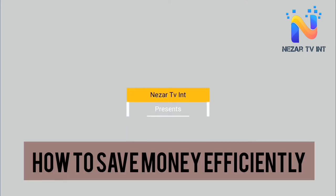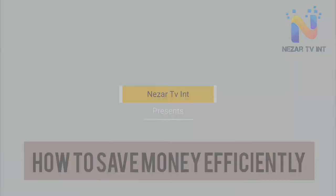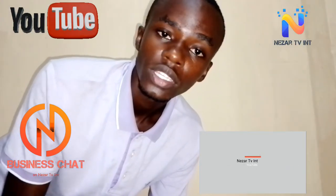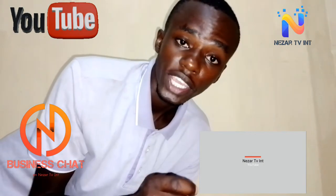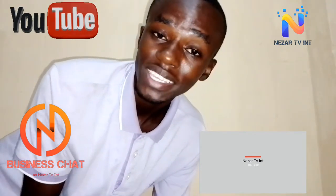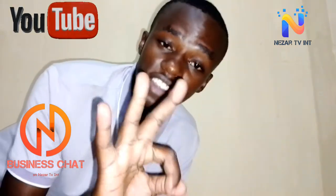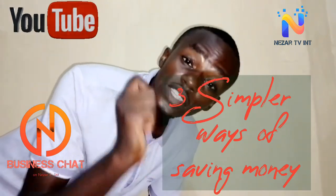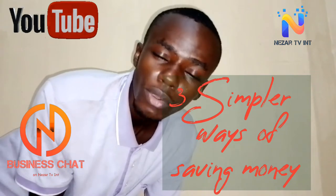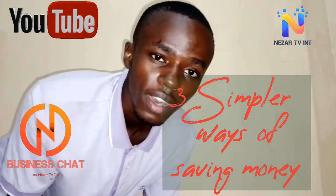Welcome to NTI, NASA TV International. Today's topic: how to save money efficiently. Saving money has never been simple, and today on our Business Chat video, we are giving you three important, simple tips that can help you save your money more simply than ever.